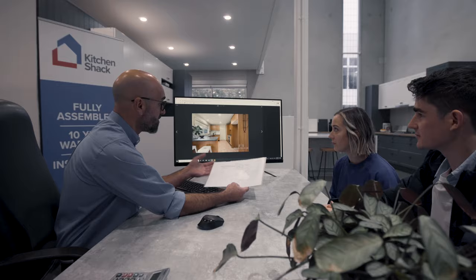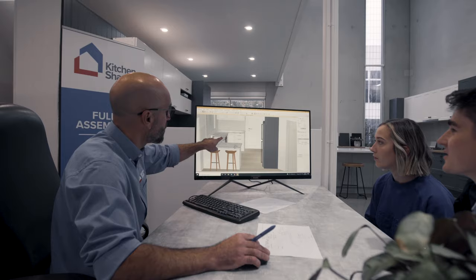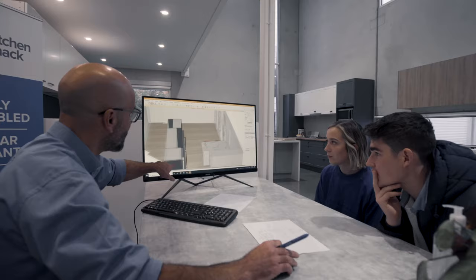We brought photos of our old kitchen in and they did a comparison between the two, flicking between them, which really emphasized the way our kitchen is going to modernize the space and bring a fresh feel to it.